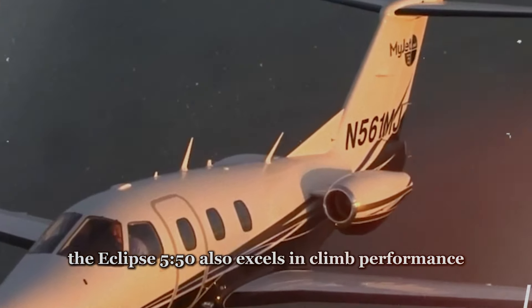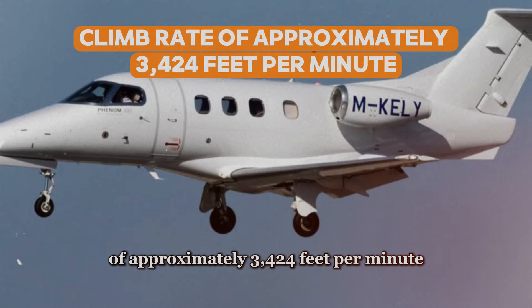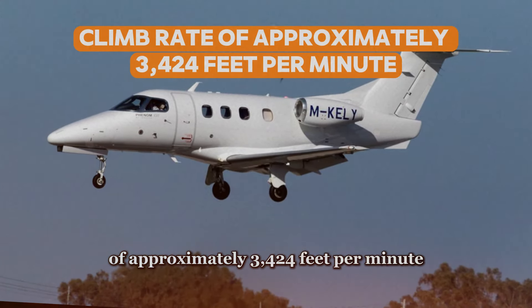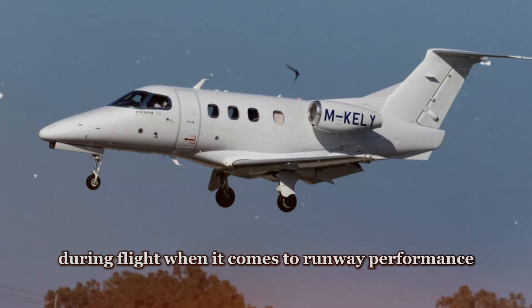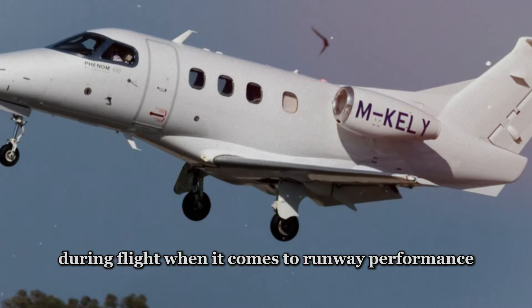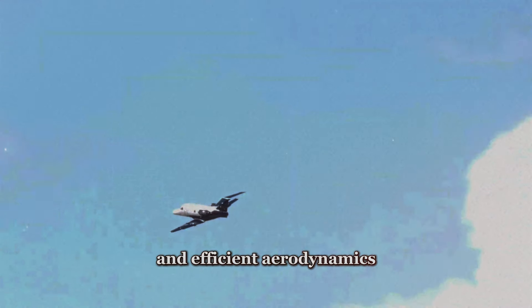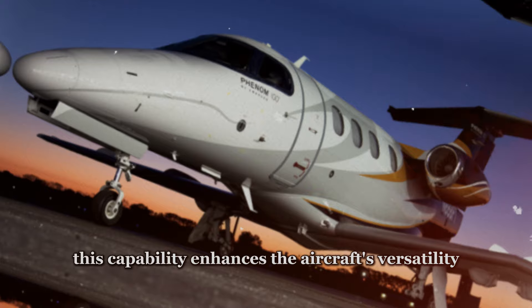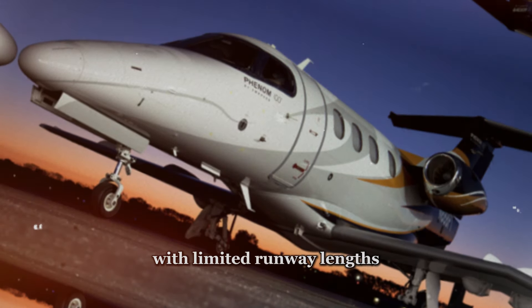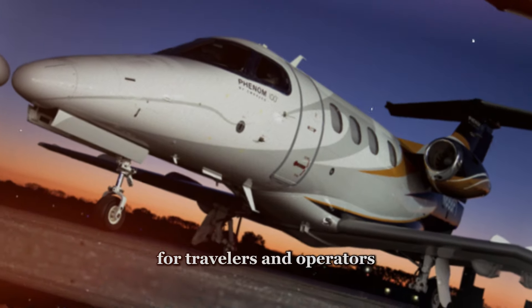The Eclipse 550 also excels in climb performance, with a remarkable climb rate of approximately 3,424 feet per minute, enabling swift ascents and efficient altitude transitions during flight. When it comes to runway performance, the Eclipse 550 is known for its ability to operate from shorter runways, thanks to its lightweight design and efficient aerodynamics, opening up a broader range of destinations for travelers and operators.